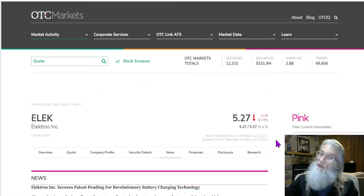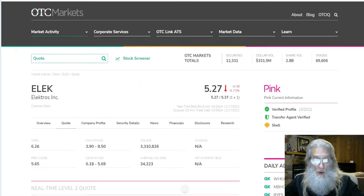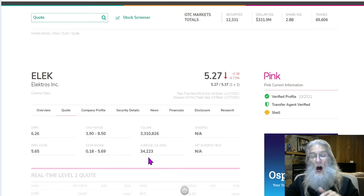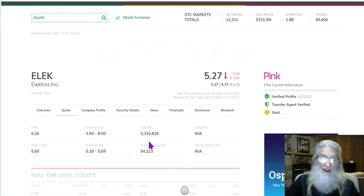They are pink current, verified profile, transfer agent, and they say they are a shell. They say they're not making any money, and that's probably a big reason why it's moving. When we look at the stock, we get a feel for what's happening. They normally do 34,000 shares. Today, after the 1,500% run, they still did 100 times as much volume as normal. 100 times — that's a lot of attention.